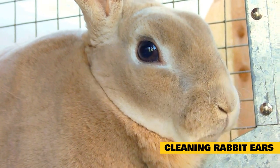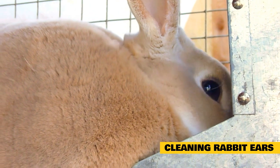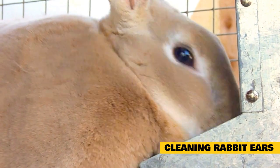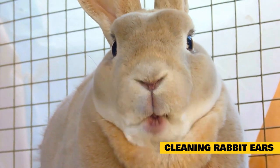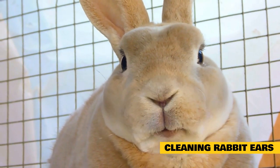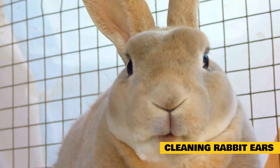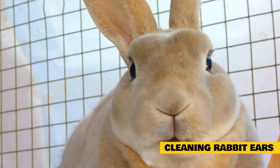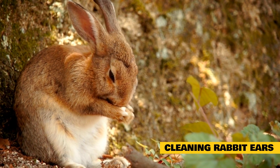Cleaning rabbit ears can be a highly debated topic. For normal, healthy rabbits, there is no need to routinely clean the ears other than a routine check with the veterinarian. Once treatment has been completed, your rabbit should return to its old self. Lop-eared rabbits or those prone to wax buildup in the canals are recommended for routine ear cleaning.